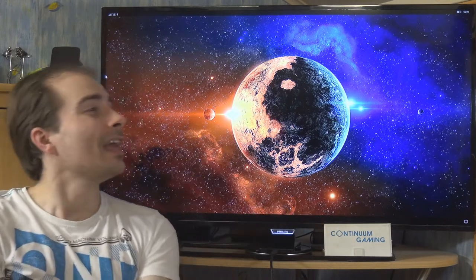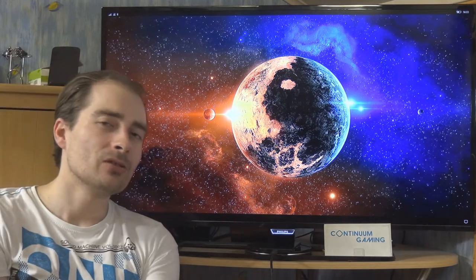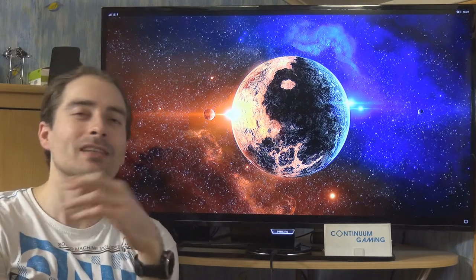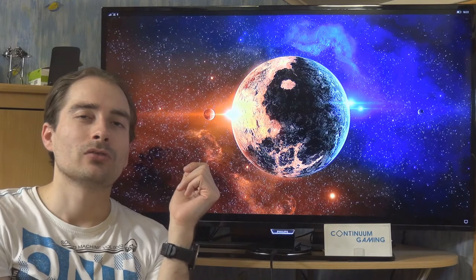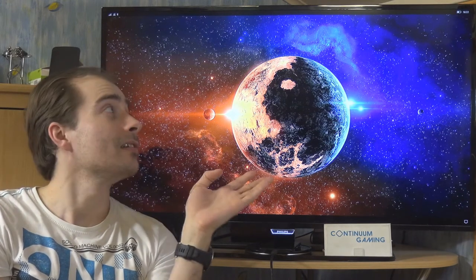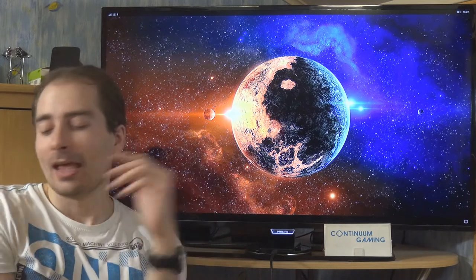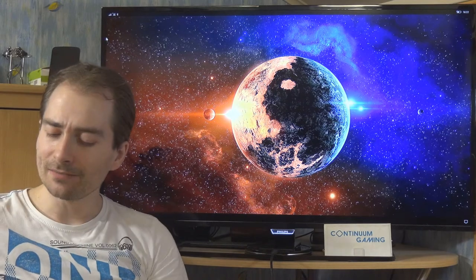Today we are going to play games of course. If you want to know more about the whole setup, what Continuum is, and why this is called Continuum Gaming, please have a look at the corner up there - you might want to watch one of the videos there where I go into that a little bit more. Other than that, let's start with the first game.